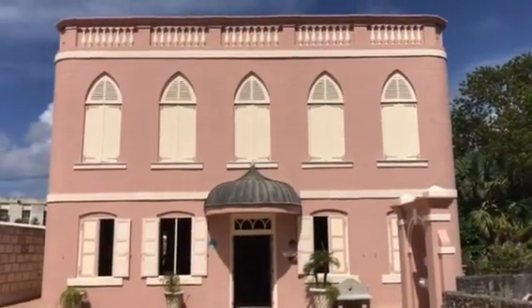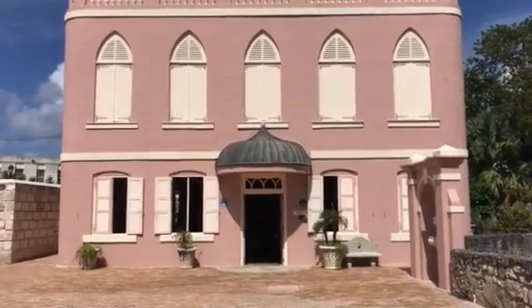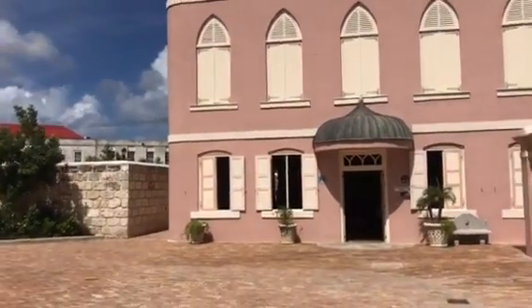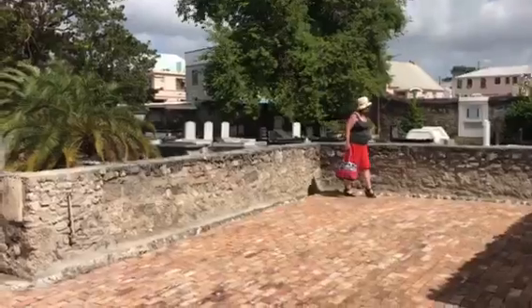We're in downtown Bridgetown at Nidhe Israel, a synagogue. It started in 1643. Nice little courtyard here — it's on Synagogue Lane, and it's next to a big Jewish cemetery.